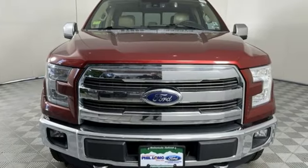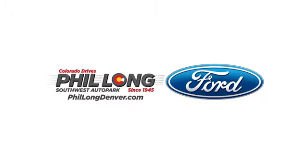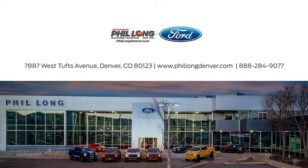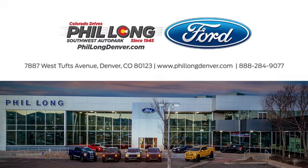Stop in for a test drive and make it yours today. Come see us today at Phil Long Ford of Denver, the number one Ford dealer in the Denver region. Call, click, or stop in today.